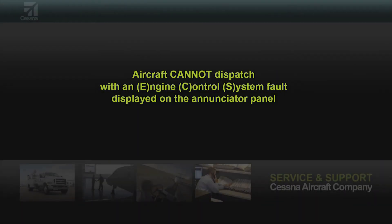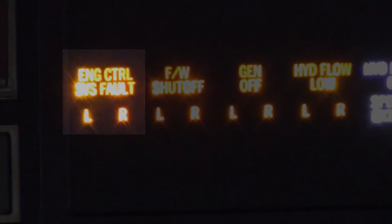The engine control system faults, or ECS faults, do affect the aircraft dispatchability. These faults are illuminated in the cockpit on the enunciator panel, middle row, left hand side as seen here.